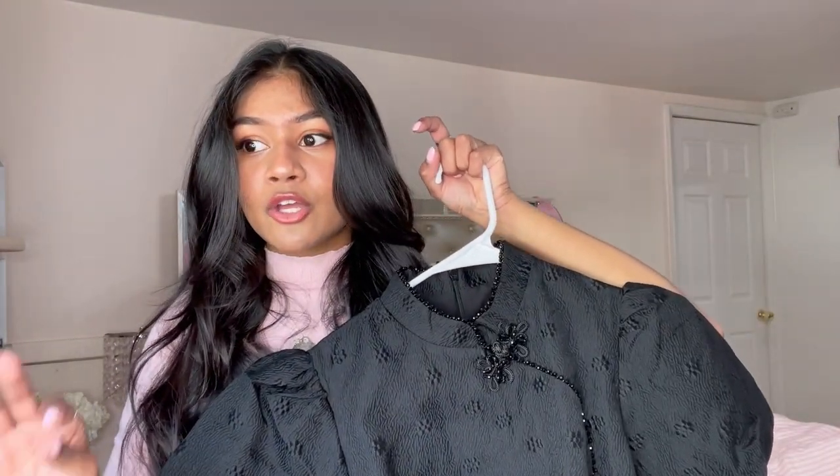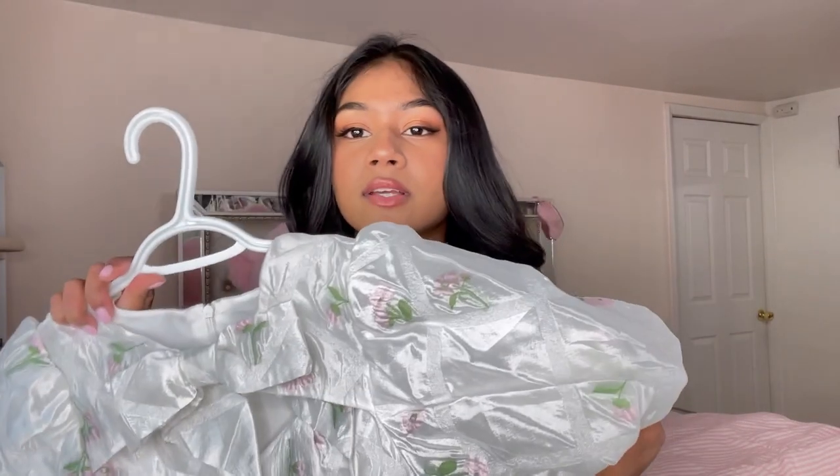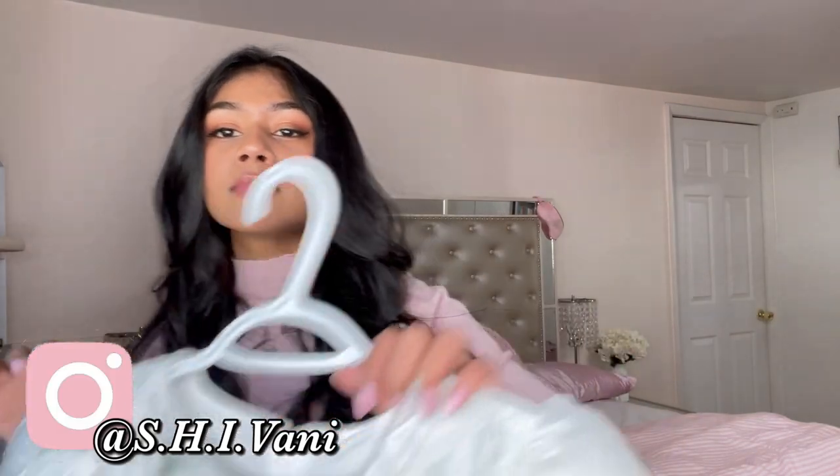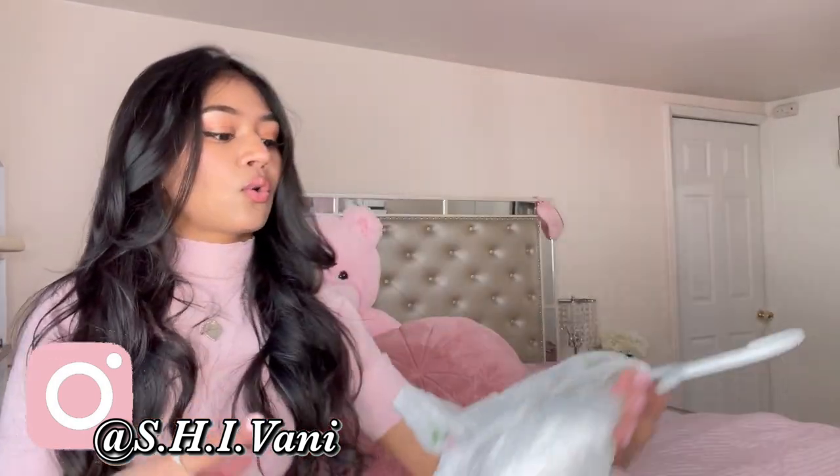These dresses do run pretty small — this is a size medium. I would recommend looking at their sizing and maybe sizing up. I'm usually a size extra small in dresses and the medium fits perfectly. These dresses do stretch out a little bit, so be mindful of the material you're buying — this dress is very stretchy on the waist. Just really look at their sizing chart, because some items labeled extra small can look like a small or medium depending on the material and the way it's made.